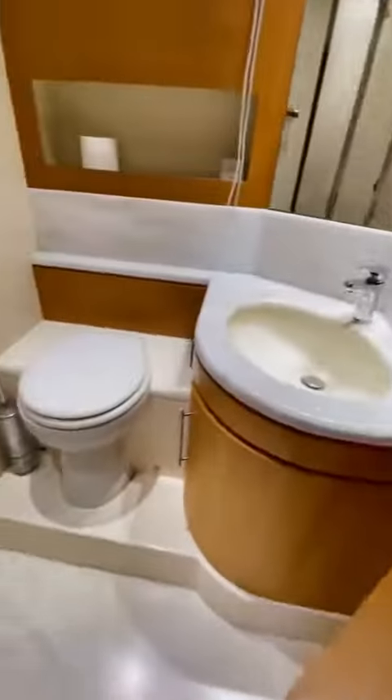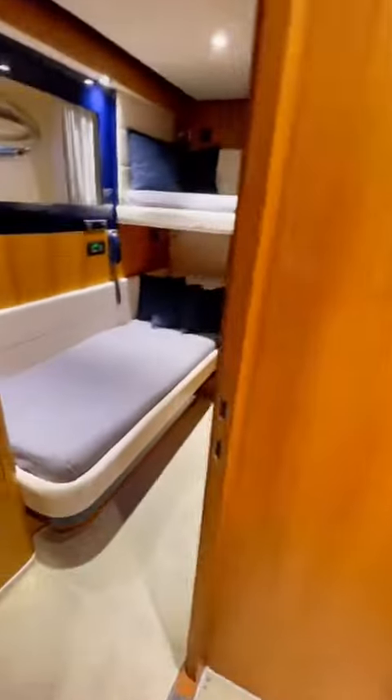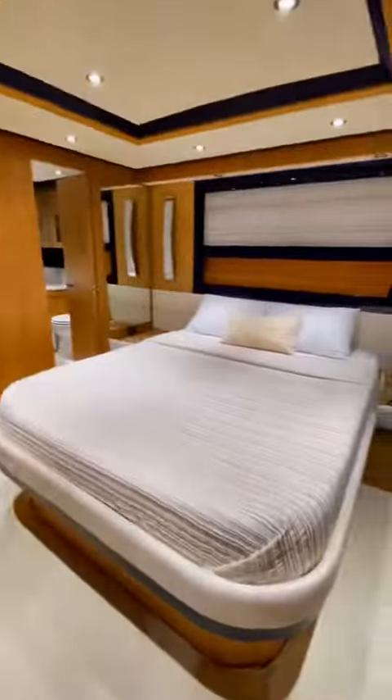Next we'll head over to the guest cabins and the day head. The day head also has a full stand-up shower stall and the guest cabin is fitted with two berths.